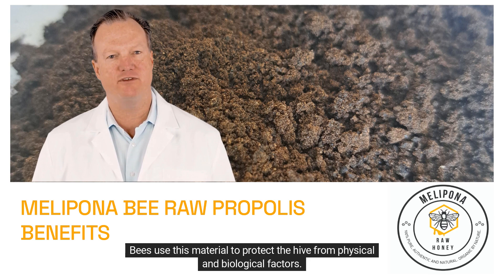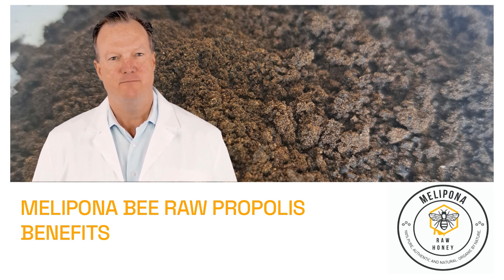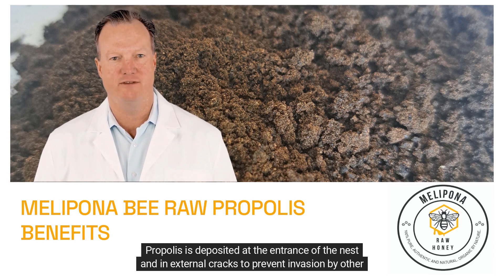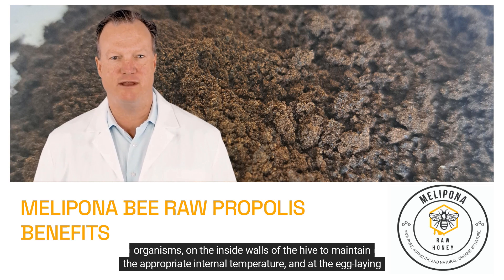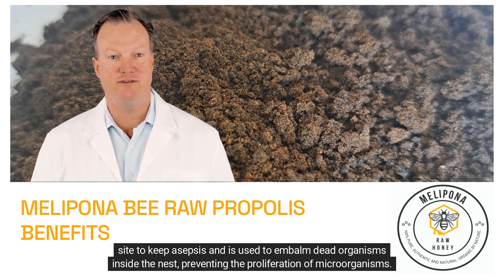Bees use this material to protect the hive from physical and biological factors. Propolis is deposited at the entrance of the nest and in external cracks to prevent invasion by other organisms, on the inside walls of the hive to maintain appropriate internal temperature, and at the egg-laying site to keep asepsis and to embalm dead organisms inside the nest, preventing the proliferation of microorganisms.